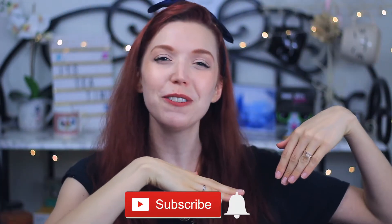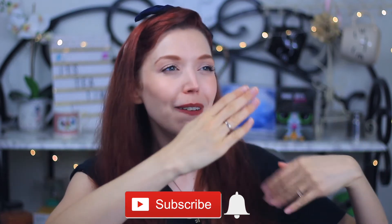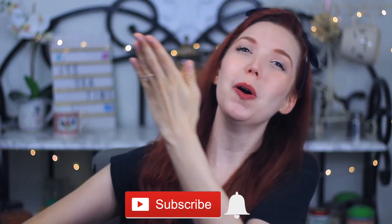But before we hop too far into the episode, if you are not subscribed to the Miss Mary Lou channel already, please hit the red subscribe button below and the little notification bell so you know when I upload. It's Leviosa, not Leviosa. Don't put your wand in your back pocket — many a good witch or wizard has lost a buttock.